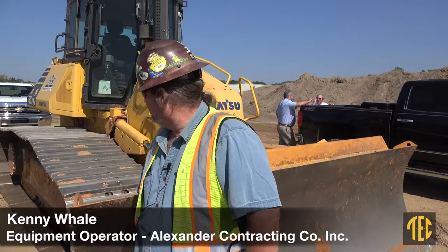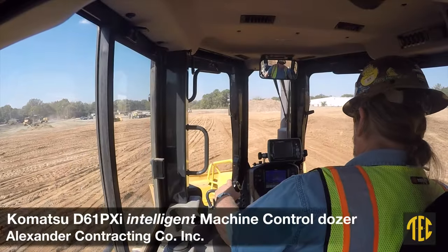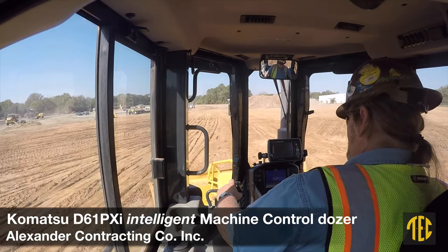I operate this D61 PXI dozer. To me, it's like a Cadillac of dozers. Out of all the dozers I've run in my 37 years of operating, it's one of the strongest and best operating dozers I've run.